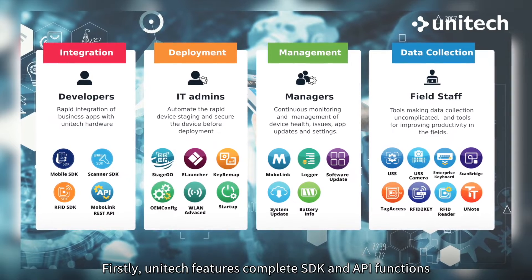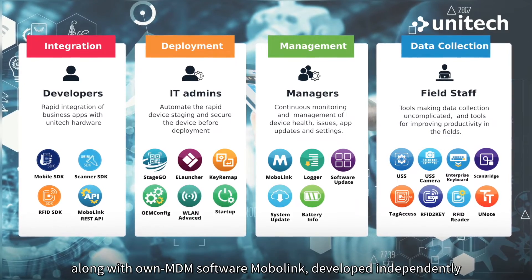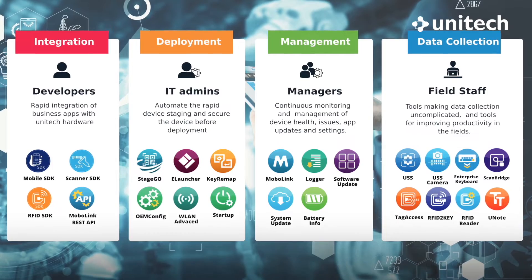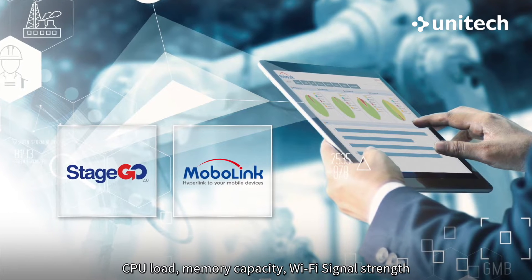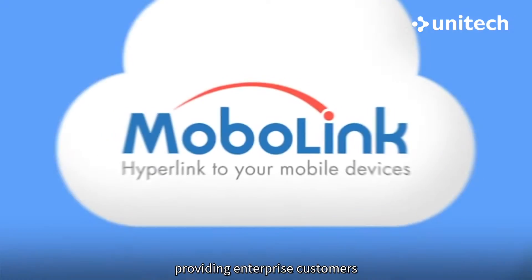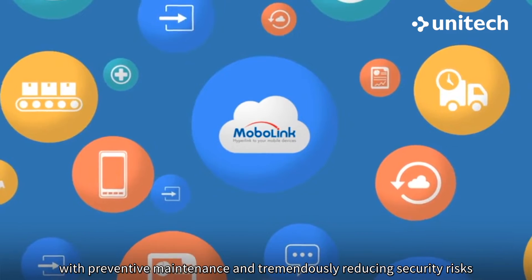Firstly, Unitech features complete SDK and API functions, along with our own MDM software MobileLink, developed independently, for collecting a large amount of PDA battery data under full CPU load, memory capacity, and Wi-Fi signal strength, providing enterprise customers with preventive maintenance and tremendously reducing security risks.